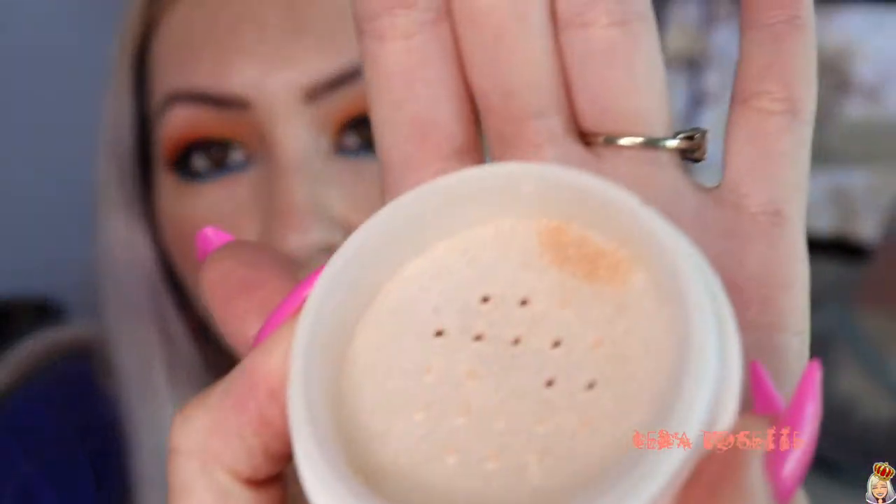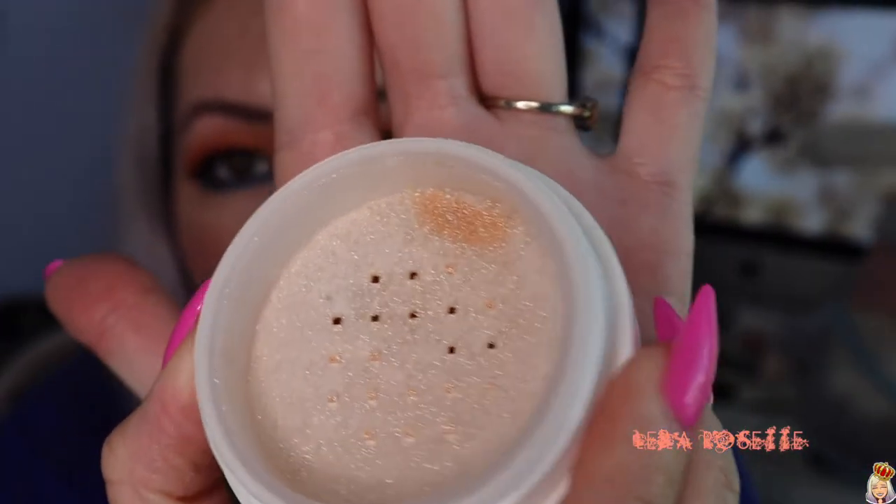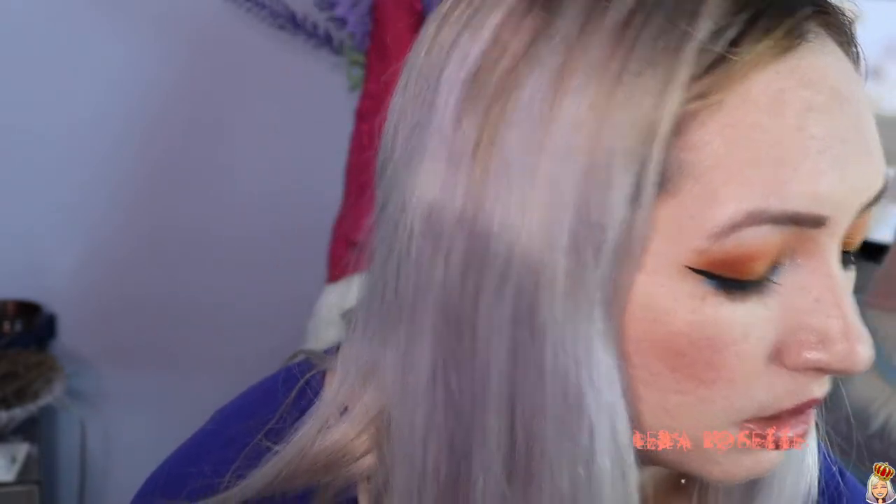Let's do the highlighter next. Again, cutest packaging ever. Am I going to be able to get this open? I feel like nothing is possible in my life without tweezers — tweezers just help with everything. So I'm going to shake some of this highlighter out and see what we're getting. That's what it looks like — it kind of looks to be like a nice light champagne gold color. This is the kind of color I go for on an everyday basis.